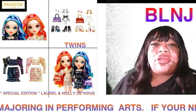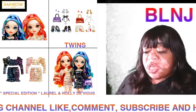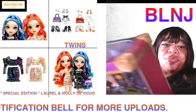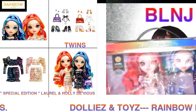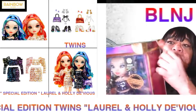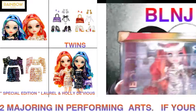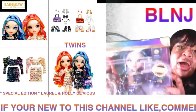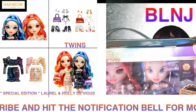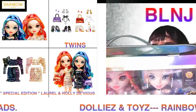Hey guys, welcome back to my channel, this is Dollies and Toys. Today we have the twins - Laurel and Holly Devious! I love this box you guys, with the gold for the corners, it makes it look like a real suitcase. Laurel has burnt orange, pink, and yellow, and her sister has light blue, green, and sky blue color.